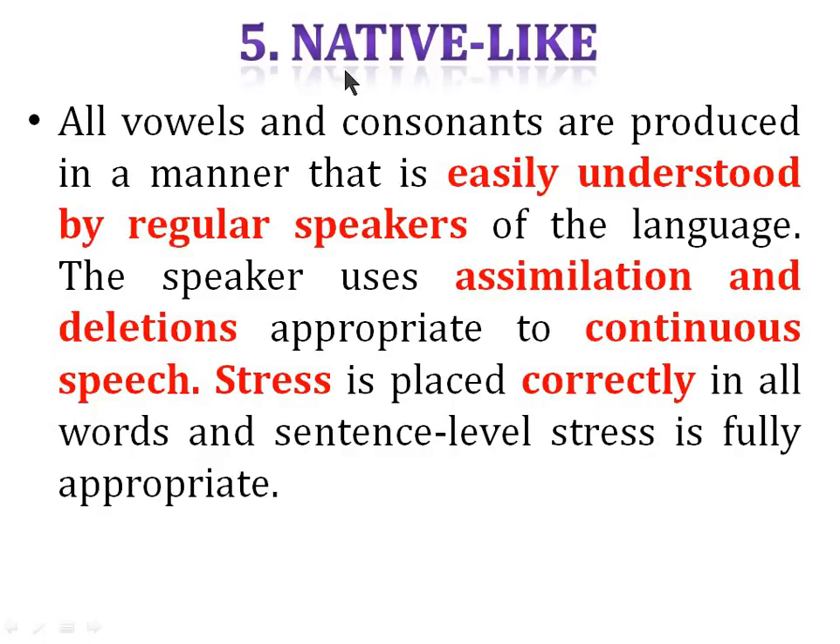To get five marks, your pronunciation should be native-like — meaning all vowels and consonants are produced in a manner easily understood by a regular speaker of the language. The speaker uses assimilation and deletions, meaning you're used to the language flow. It should be continuous speech and stress should be placed correctly in all words.